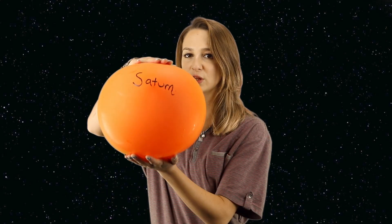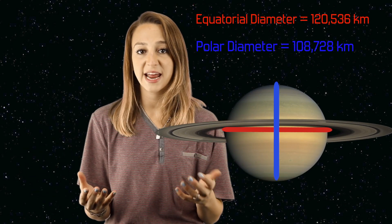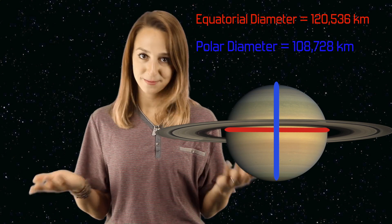Saturn is really squished. Most planets are a little oblate, but Saturn is exceptional. This is because Saturn has such a low density but a really high rotational period, at about 10 hours and 39 minutes. It's flattened at the poles and bulges at the equator. The equatorial and polar diameters of Saturn vary by about 10%.